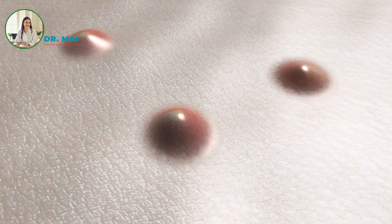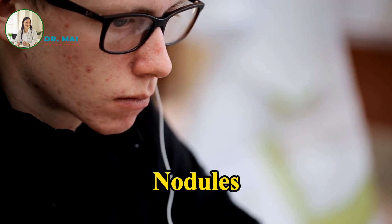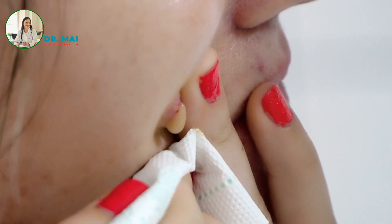Whiteheads are closed pores filled with oil and dead skin cells, giving them a white or yellowish appearance. Nodules are larger, painful lumps that form deeper within the skin. Pustules are pus-filled lesions with a white or yellow head, surrounded by inflamed skin.